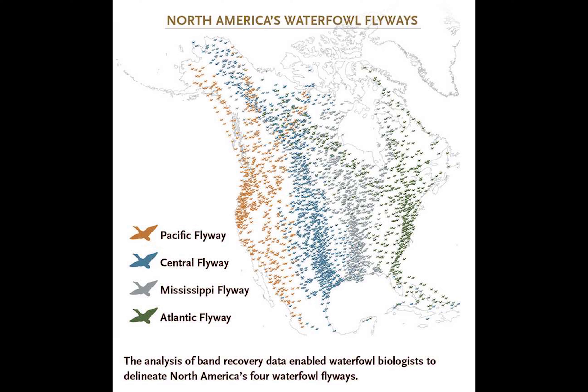What's important to know about the flyways is that biologists from each flyway — every state is usually represented, every province, and lots of other organizations — meet about twice a year to talk about managing the populations of waterfowl and other water birds within that flyway. They talk about ongoing research, the harvest that occurred during hunting season, and they set regulations and make decisions on how that population is going to be managed for the next year.